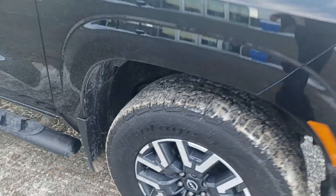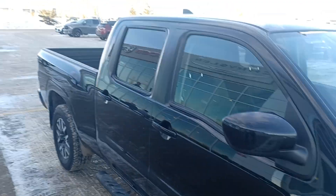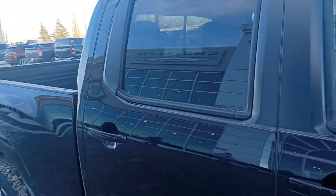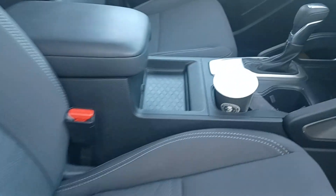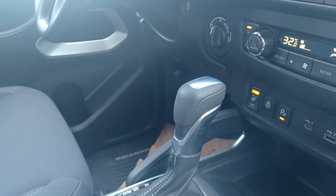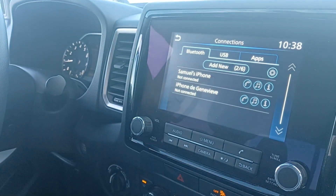The tires are almost brand new, and it comes with mud flaps and side steps. Inside you have power windows, power locks, heated seats, a USB port, a heated steering wheel, a backup camera, and a large touchscreen.